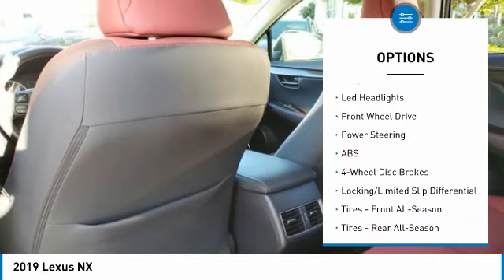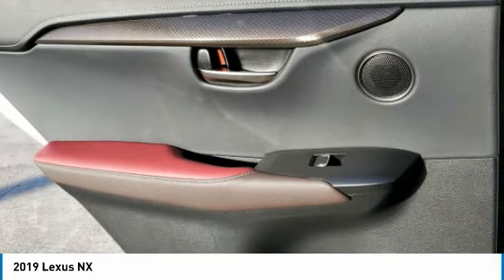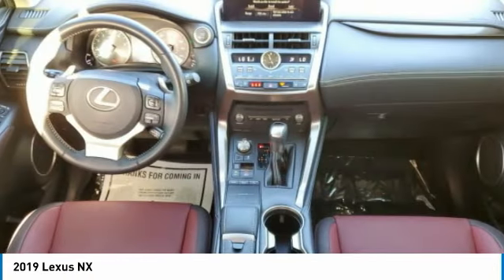Brake assist, stability control, daytime running lights, integrated turn signal mirrors, LED headlights. Your new ride is just a phone call away.